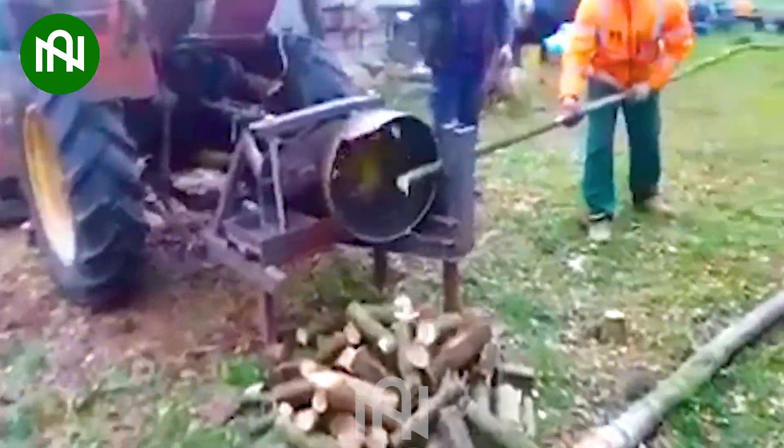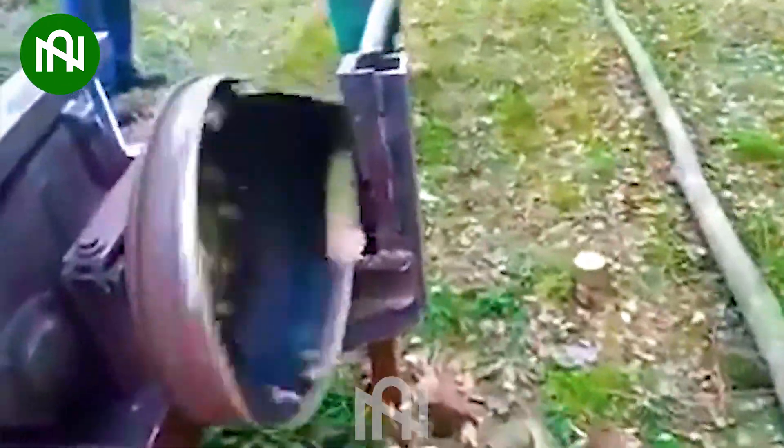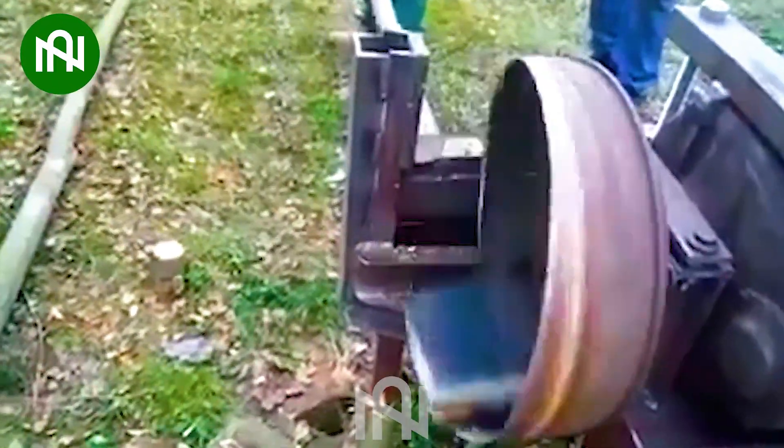This machine can cut a long tree into several short logs in a short amount of time.